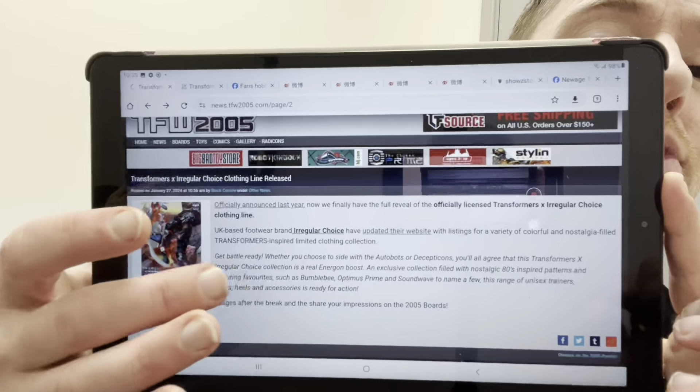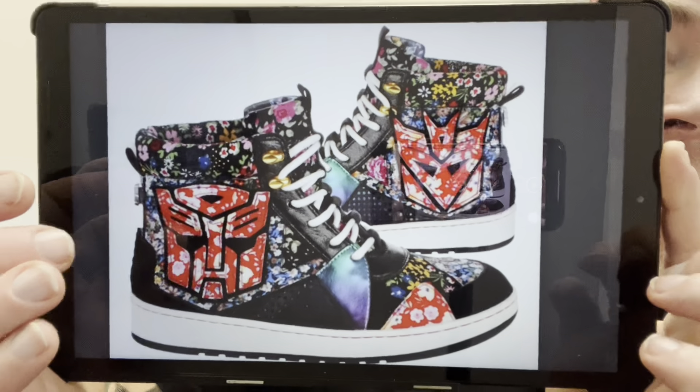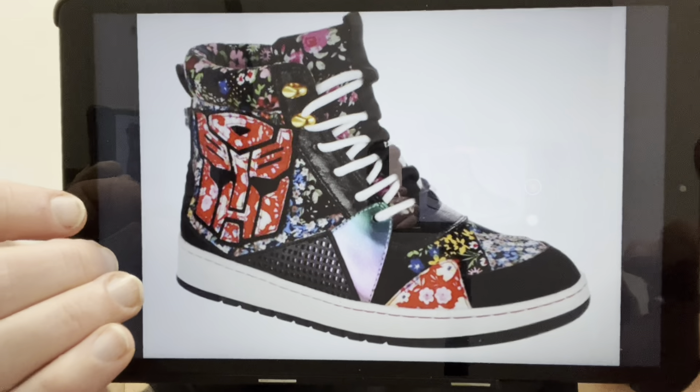Hello everybody, this is Toys R Us and for this bonus news update video I've still got loads of things that happened this week that I want to share with you. We had the Haslab and some new figures leaked, which meant there was so much to show you.